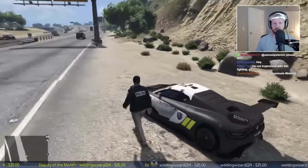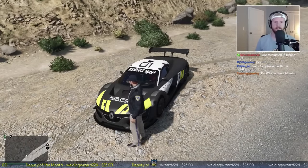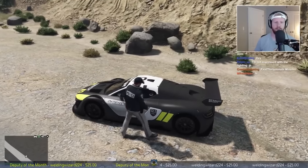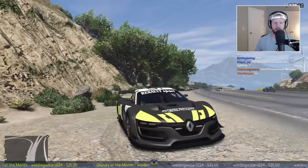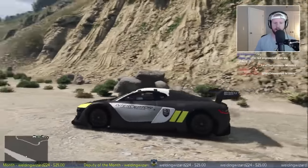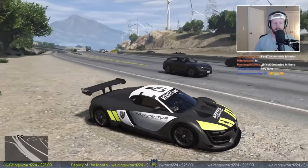European police cars seem to not go as overboard with emergency lights - they don't seem to put as many emergency lights on their police vehicles, so that's probably why it's kept to a minimum.